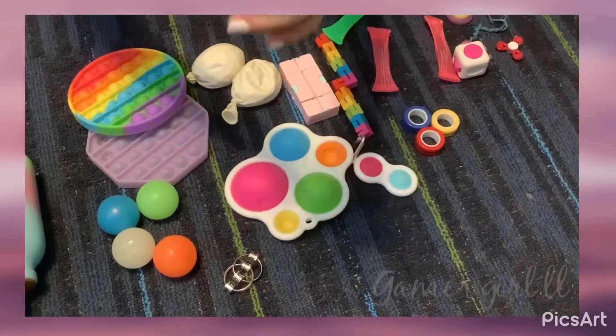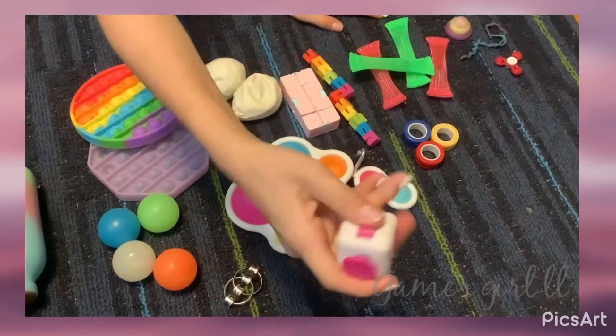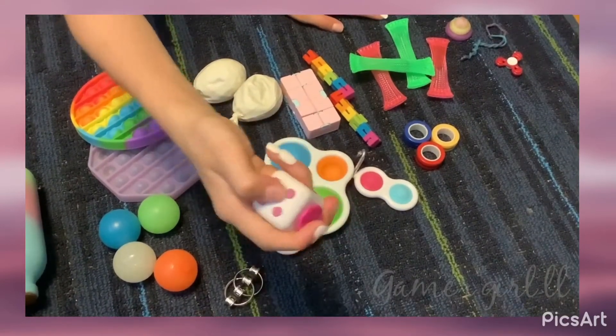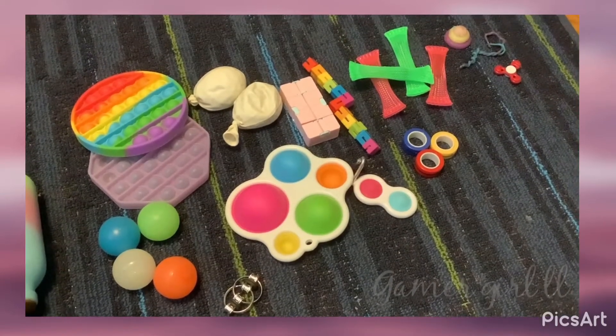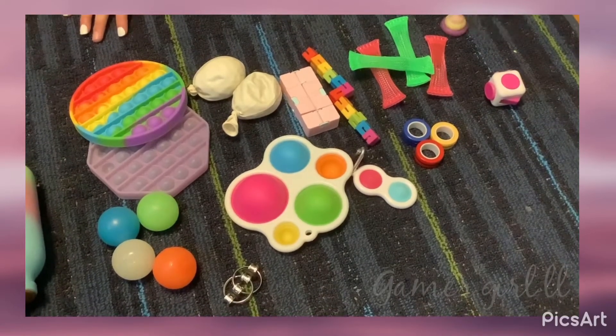And then a bunch of marble meshes — they're like really weird and I like them. Then I have an infinity cube — wait, it's a shift cube. I am so terrible today guys.